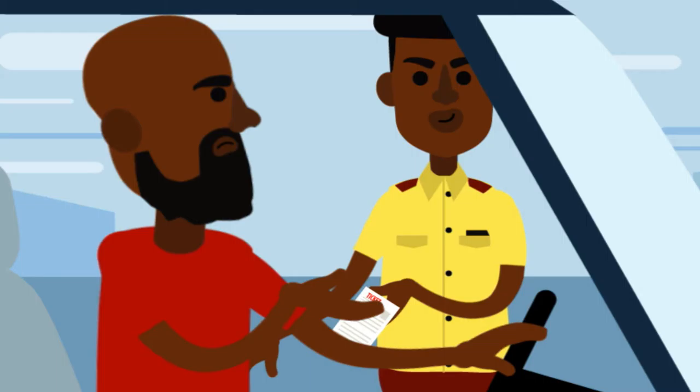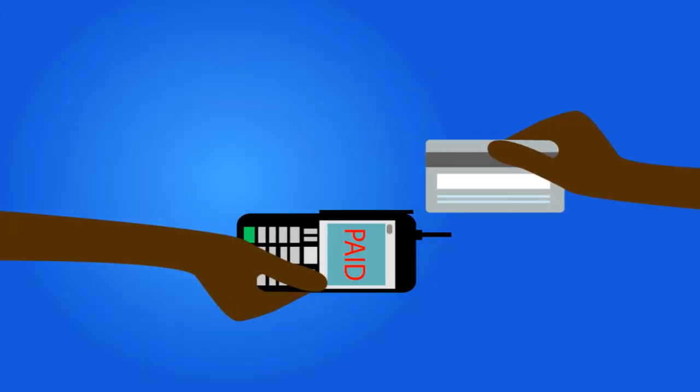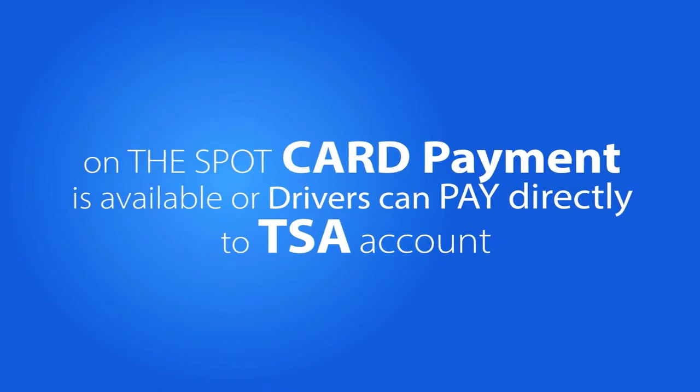After a fine is issued on the spot, drivers can also pay their fines on the spot by using the card payment available, or pay directly into the TSA account.